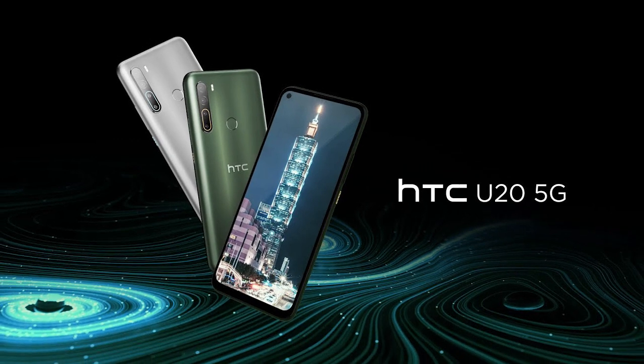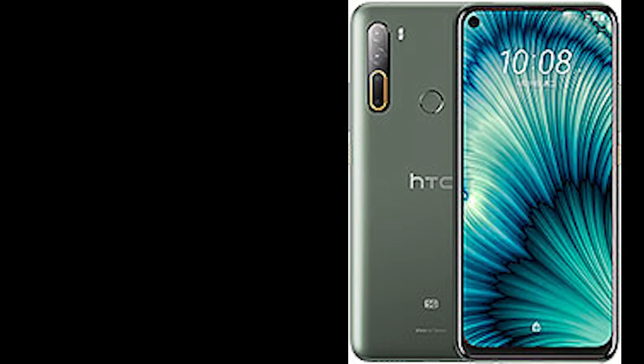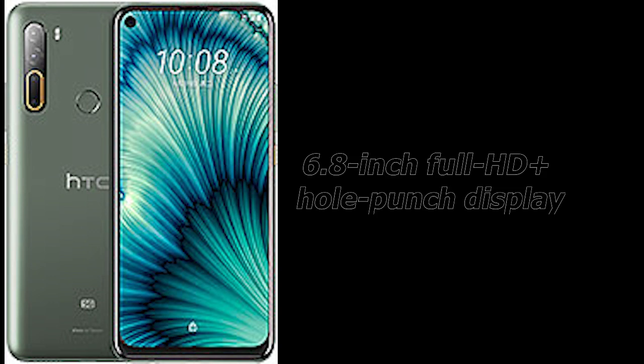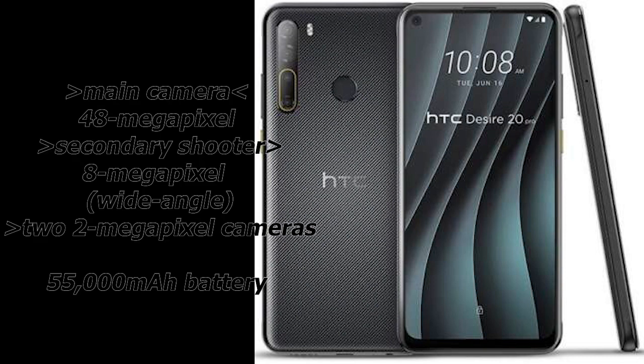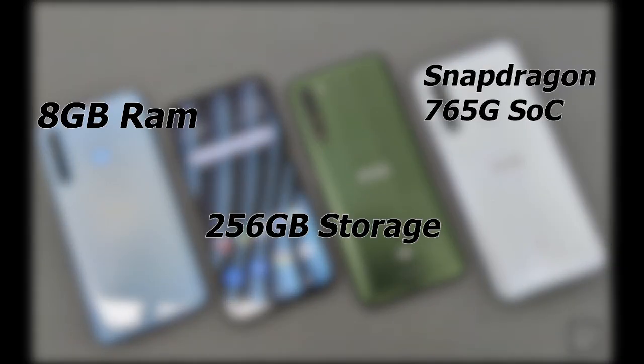HTC is also all set to join the mid-range game with its HTC U20 5G. This thing will be having a 6.8-inch Full HD+ AMOLED panel with a punch-hole camera cutout. Apart from that, it will have a quad-camera setup in the back and a humongous 5,000mAh battery. Under the hood, it will be having the Snapdragon 765G, 8GB of RAM, and 256GB of storage. The offering sounds pretty sweet.